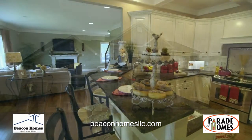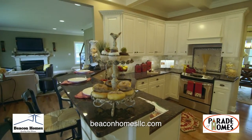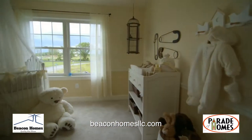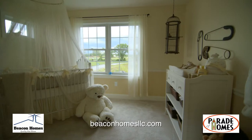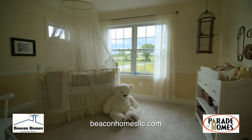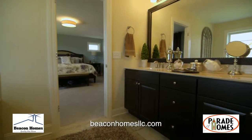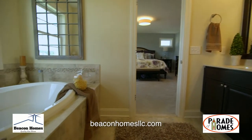Beacon Homes introduces the Sinclair, an open-concept, spacious home in our scenic Swatling Falls community in Half Moon. With sweeping views of the rolling landscape, the homes combine a robust list of standard features with superior craftsmanship at an affordable price point,